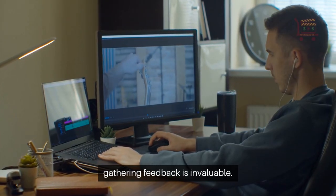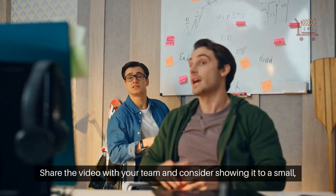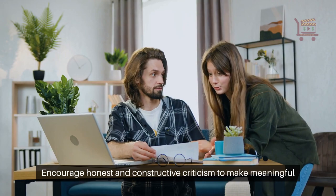Once you have a polished version, gathering feedback is invaluable. Share the video with your team and consider showing it to a small, diverse group representing your target audience. Encourage honest and constructive criticism to make meaningful improvements.